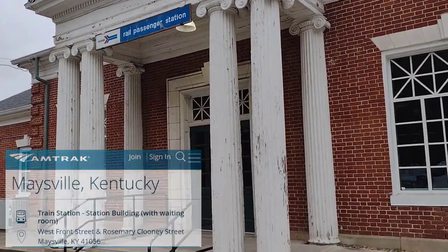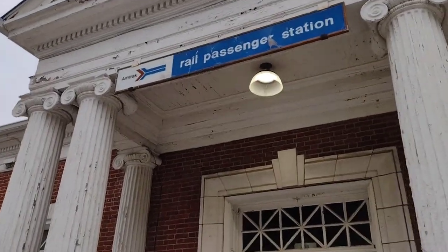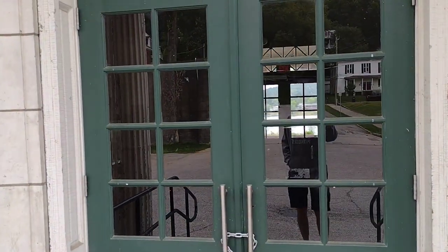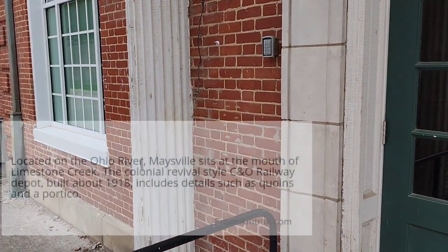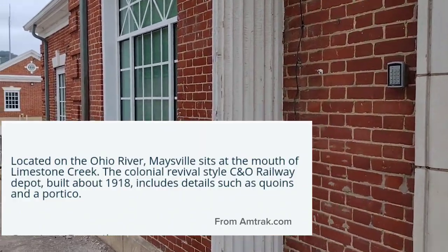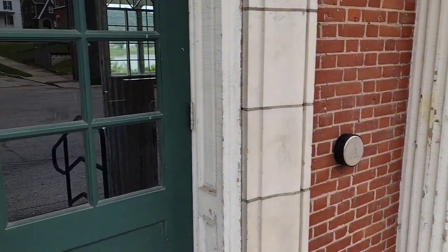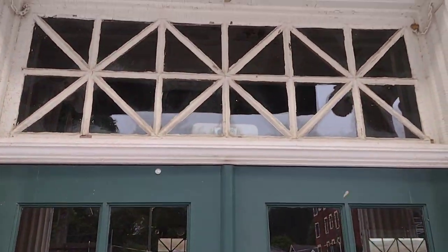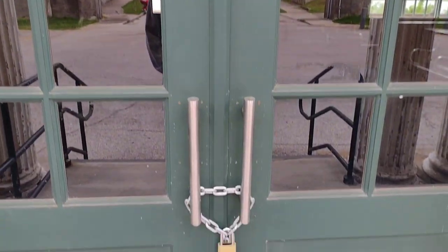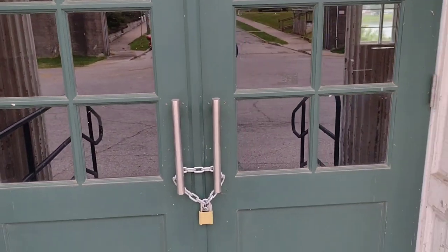Front side of the Amtrak station here in Maysville. Notice we got the old Amtrak logo up top there - the sign's been there for a minute. The station's been here for a minute. I'm not sure the age on it, but just by looking around you can tell some details like decorative downspouts and such. The station isn't newly built - some detail in the windows and above the doors. We're not expecting a train here till 5 a.m. tomorrow morning, so the doors are locked up.